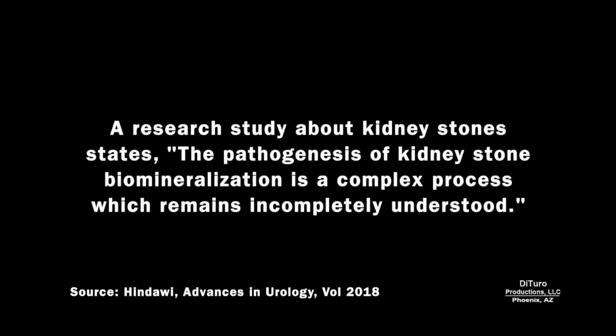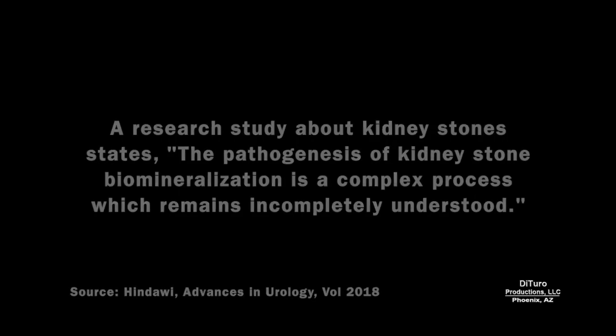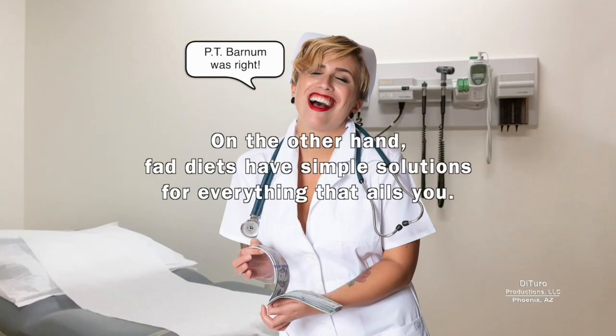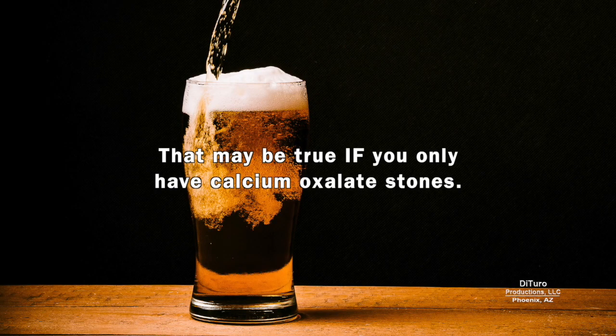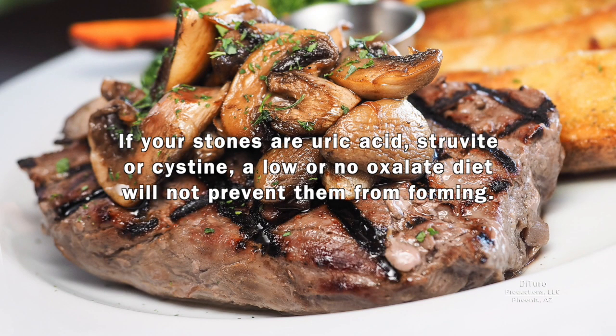A research study about kidney stones states that the pathogenesis of kidney stone biomineralization is a complex process which remains incompletely understood. On the other hand, fad diets have simple solutions for everything that ails you. For example, if you've had calcium oxalate kidney stones, eliminating high oxalate foods will prevent future stones — but that may only be true if you exclusively have calcium oxalate stones. If your stones are uric acid, struvite, or cysteine, a low or no oxalate diet will not prevent them from forming.